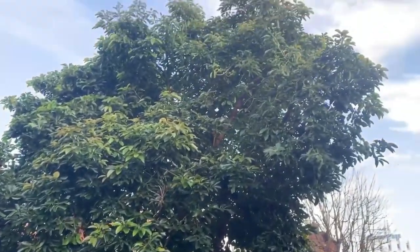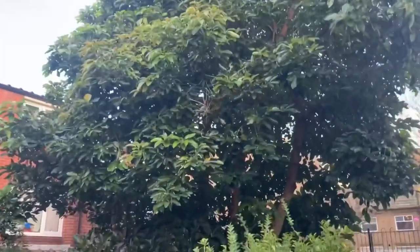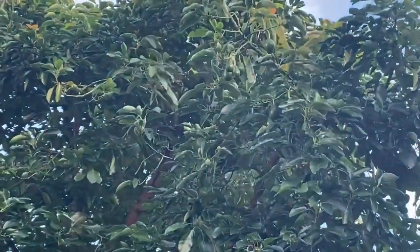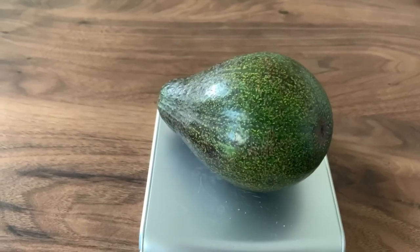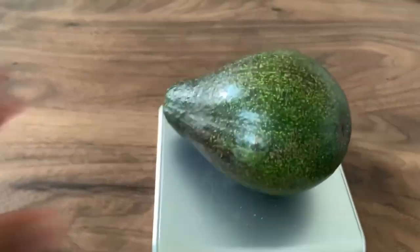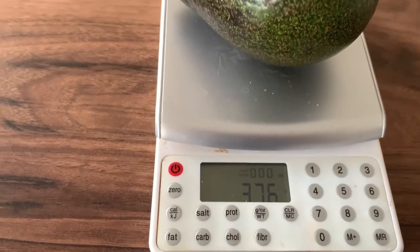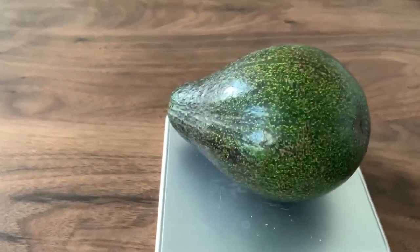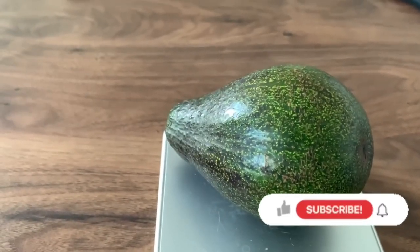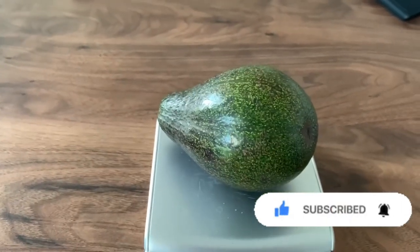So there you go guys, that's the tropical fruit tour of south London. I'm sure there are many more avocado trees around. I was lucky enough to obtain this fruit from the owner's son - it's about 376 grams, grown right here in London, so I'm really pleased about that. If you've liked this video please share it, subscribe if you haven't already, like, take care and happy gardening!